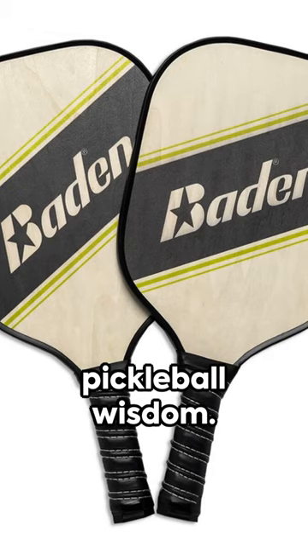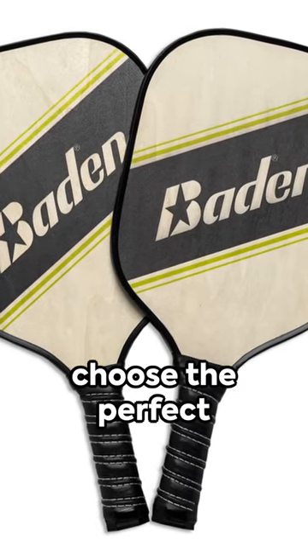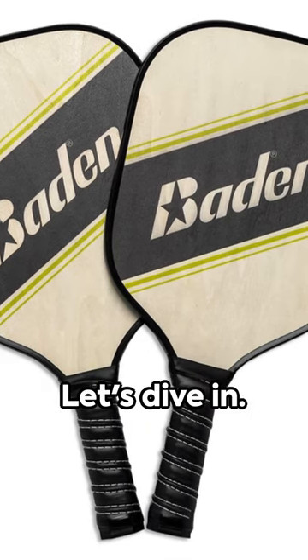Welcome to a whirlwind minute of pickleball wisdom. Ever wondered how to choose the perfect pickleball paddle? Let's dive in.